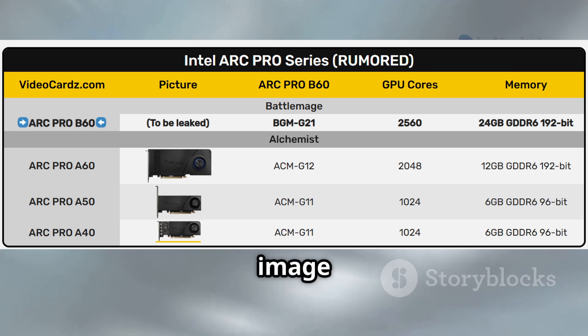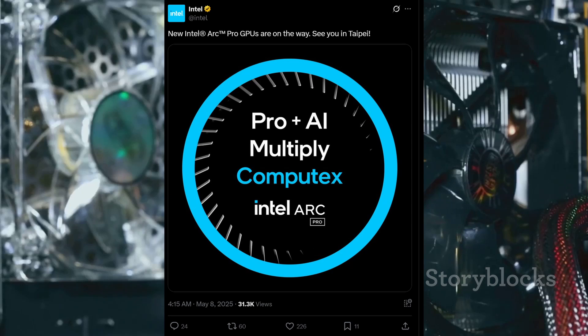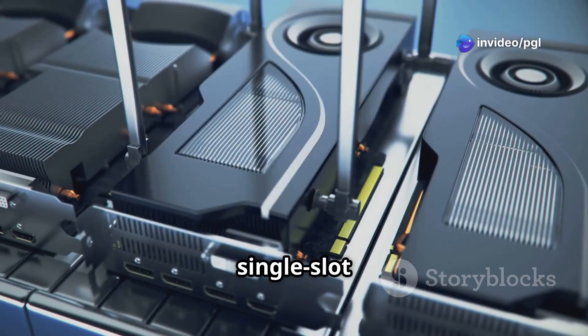Intel teased us with a slick image on Twitter, showing off the card's blower-style cooler. This type of cooling system is efficient, pushing hot air out the back of your PC case. It also suggests the B60 will be a single-slot design, perfect for tight workstation setups.